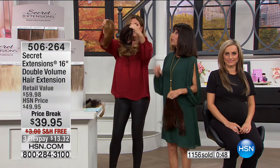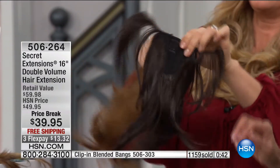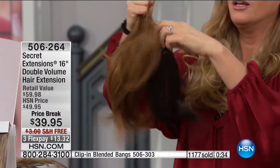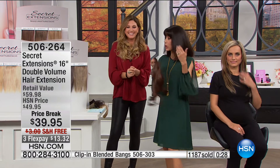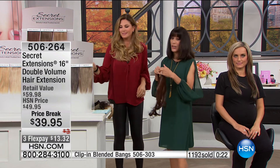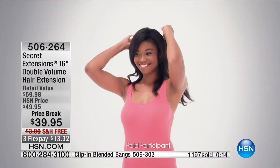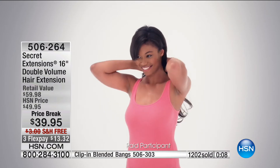We also have the Secret Ponies online — great length, gorgeous. Look how easy: just like that, it curls around and you've even got extra hair to twist around. All the same colors. The pony's coming up around the corner. $39.95 plus free shipping and handling, three flex pay payments — four on your HSN card. All you do is slip it over your head — it's on an elastic band so it has the stretch, isn't tight, doesn't dig into your head. Super comfortable and you get the hair you always dreamed of having.